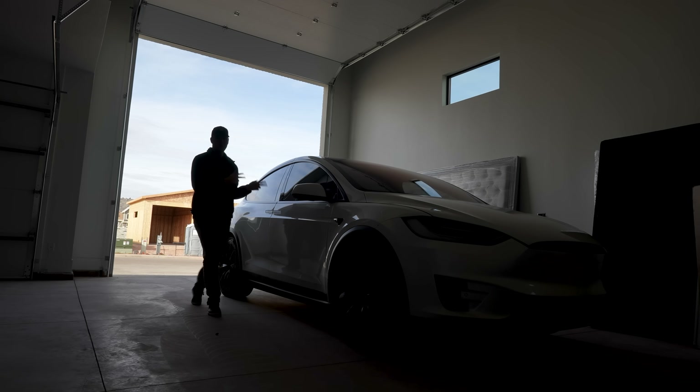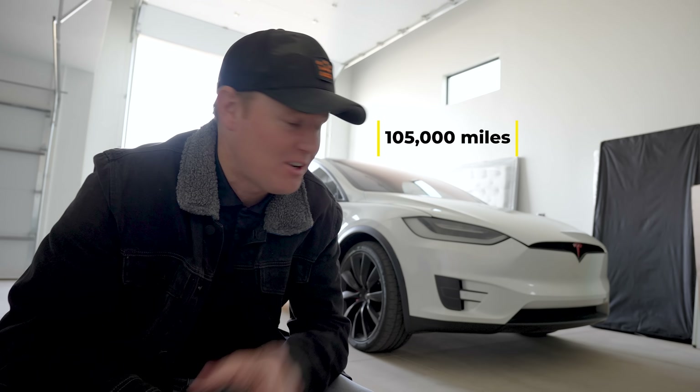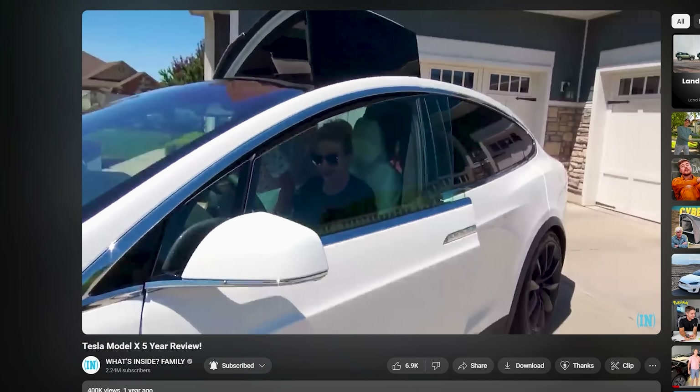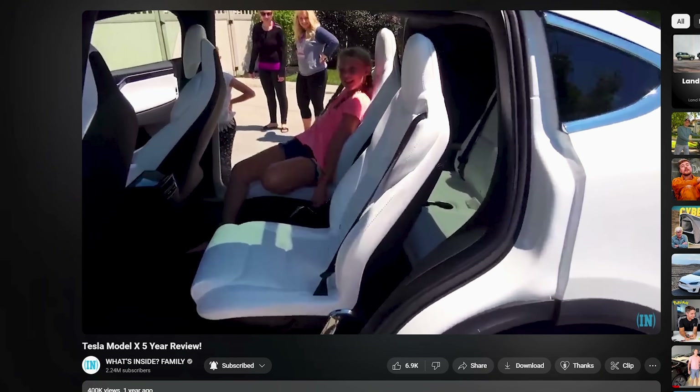This is our 2017 Tesla Model X. It has 105,000 miles on it. When we bought this, it had 295 miles that it said was the max range. I remember one time we did get that above 300, once or twice. One of the questions that people have when it comes to electric cars, especially Teslas, is how much range do you lose over time just by owning and driving the car?